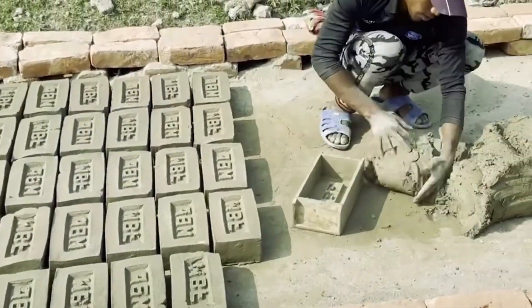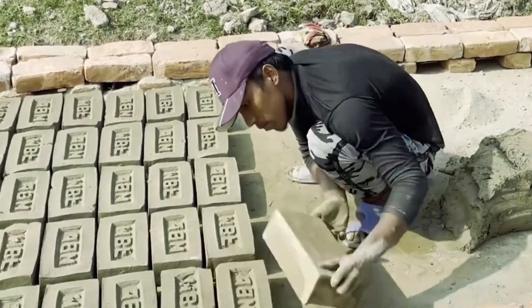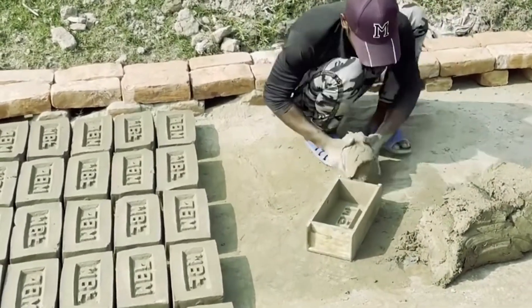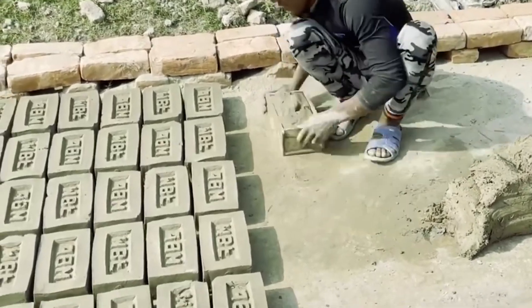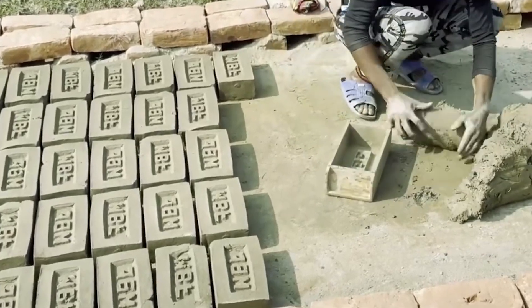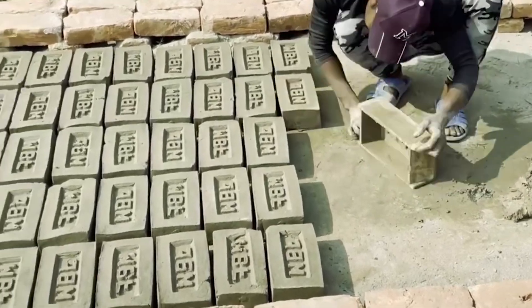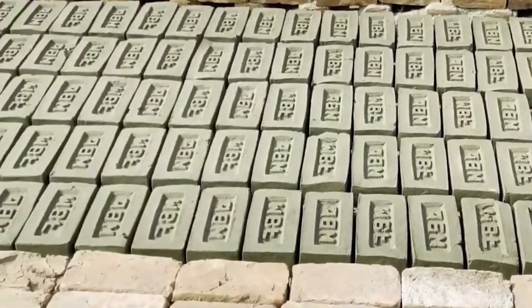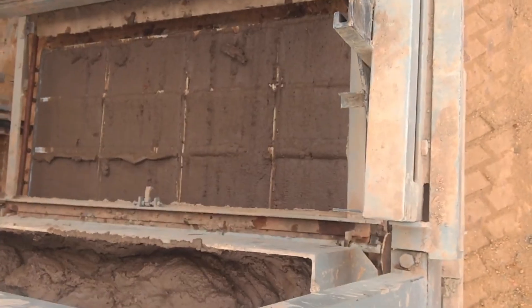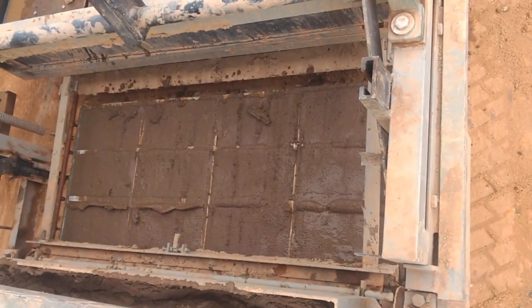The humble red brick, a staple of construction for millennia, is at the center of a groundbreaking study that's turning heads in the engineering world. It's not the bricks themselves, but what's holding them together. Researchers at MBM Engineering College in Jodhpur, India have been experimenting with a secret ingredient in the mortar.